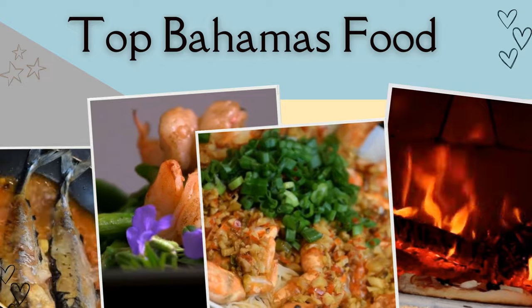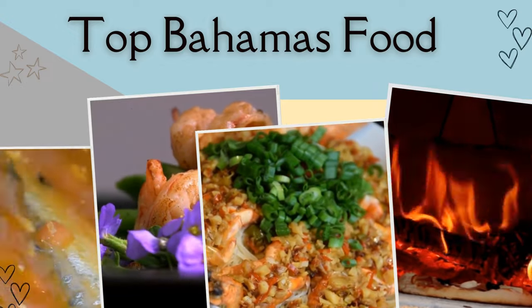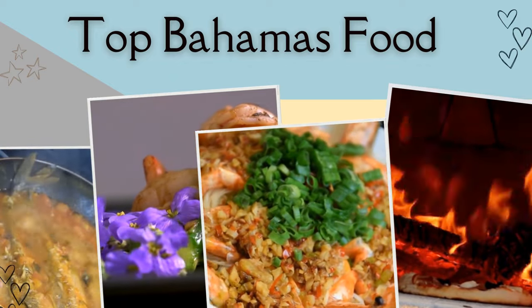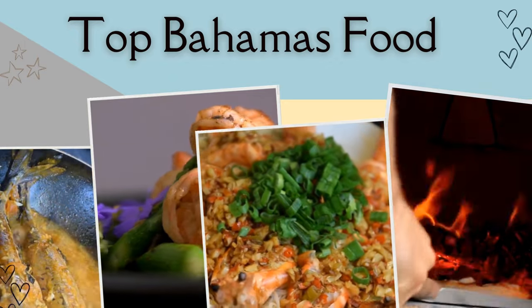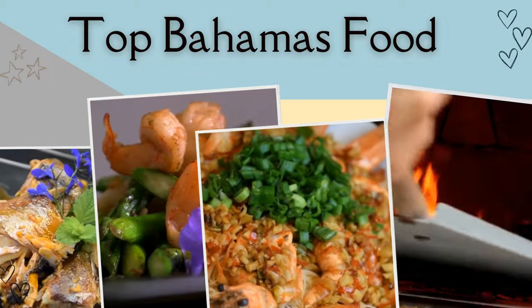Bahamian cuisine is heavily inclusive of seafood such as fish, crawfish, crab, and conch, as well as fresh fruit and vegetables. It's an explosion of flavor, both savory and sweet. Here are the top 25 dishes you need to try out on your next trip to the Bahamas.